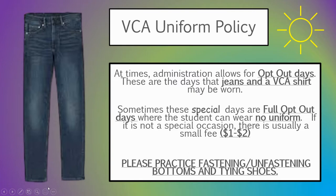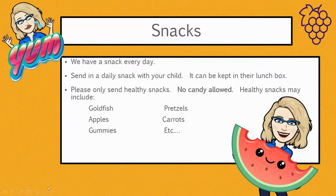Please practice at-home fastening and unfastening your bottoms, as well as tying shoes. We'll have a snack daily. You can send it in with your child's lunchbox, but please bring in only healthy snacks — things like apples, gummies, pretzels, carrots, and things like that.